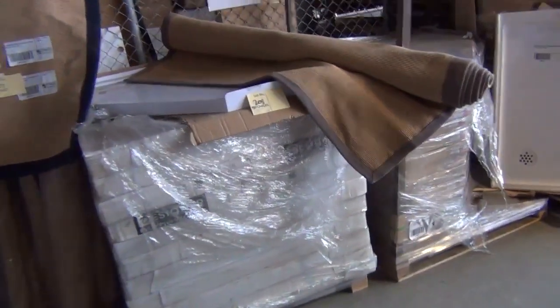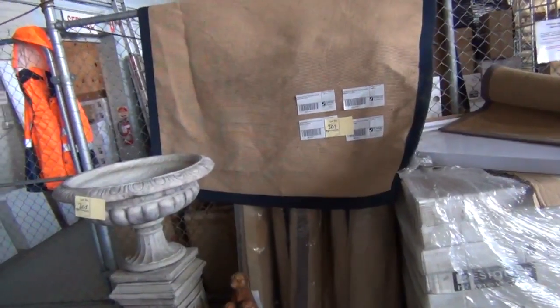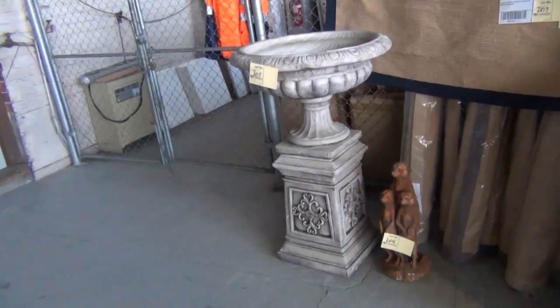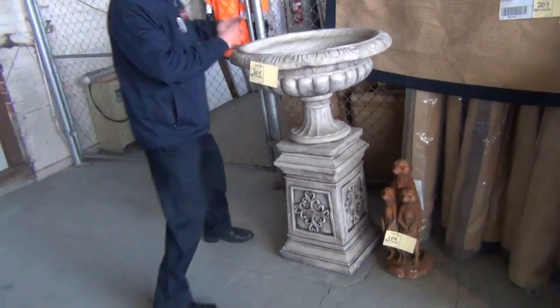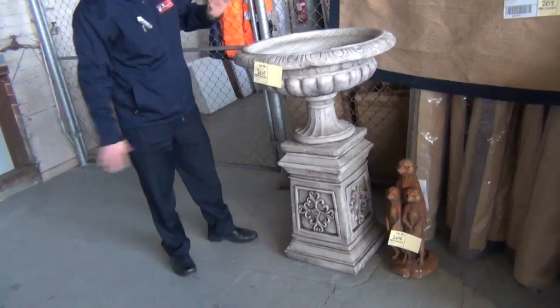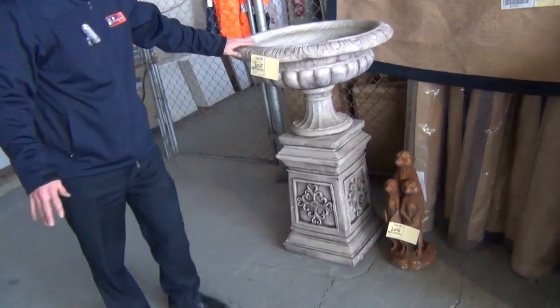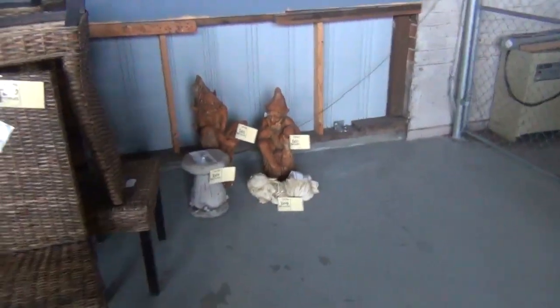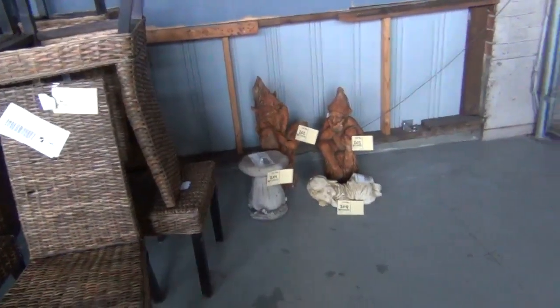Across the way here we've got some jute rugs — probably looking about the mid $30 mark on those, nice buying. Also we've got a couple of concrete garden ornaments. That's one of my favourites — that's the Jefferson Urn. That'll fit in any standard car; it looks nice and big but it actually splits into three parts. Looking about $100 to $110 usually on that. The other concrete garden ornaments, you're probably looking around $30 or $40 on those, so nice little buys there for somebody.